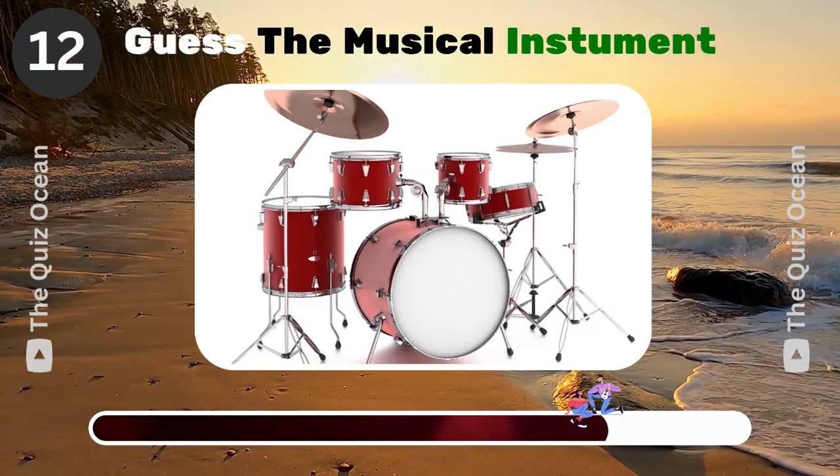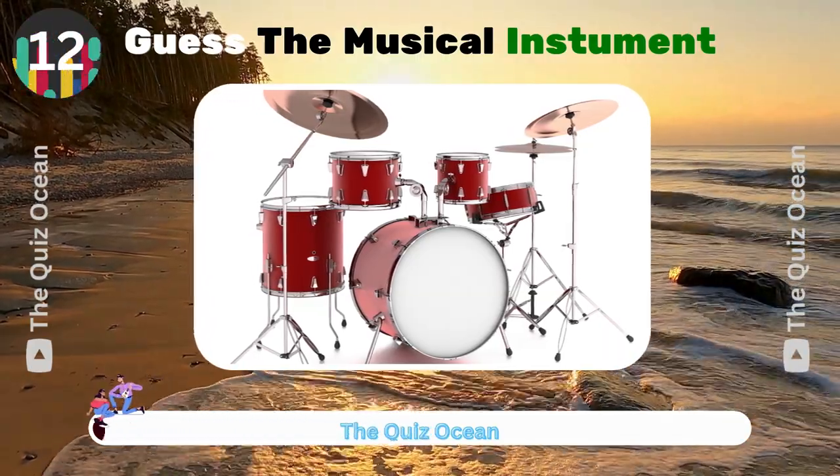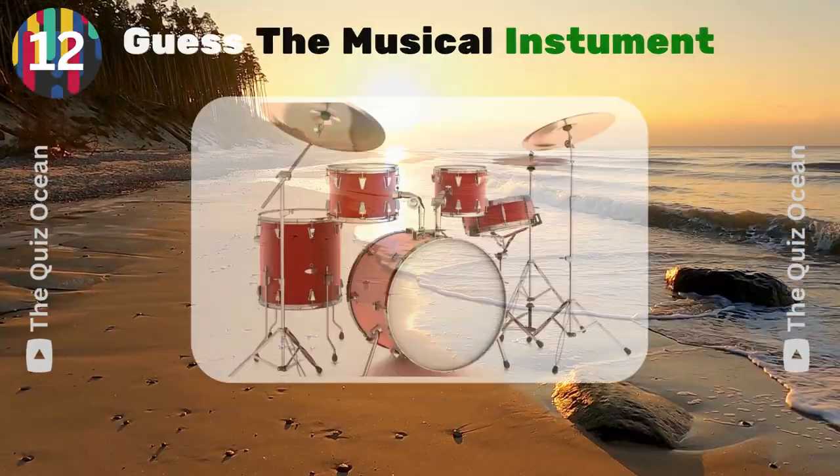A collection of drums and cymbals used in many genres of music. What is it called? Drum kit.